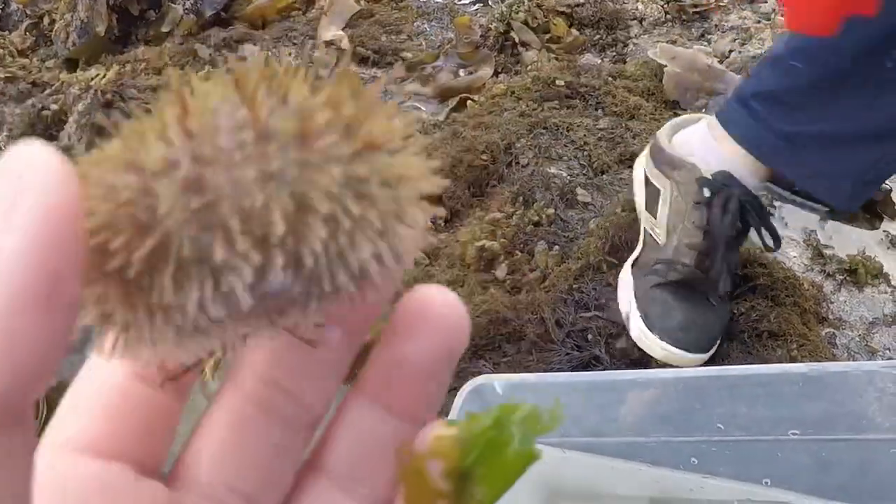We also caught two chitons. This is what I believe to be a green leaf chiton, and this one I don't want to pick up because I'm not exactly sure what it is. Look at these feelers on its sides — it's totally cool. They stick really hard.